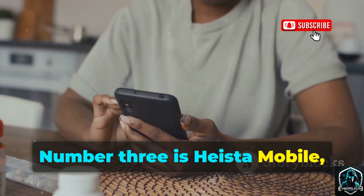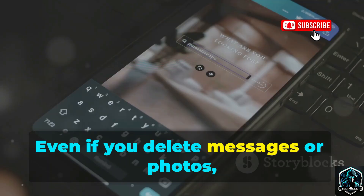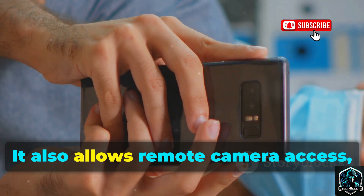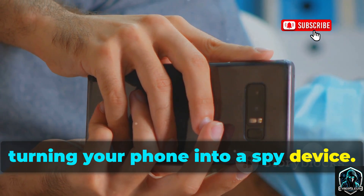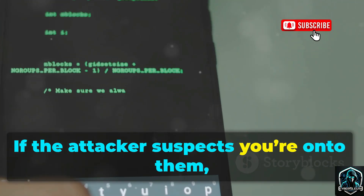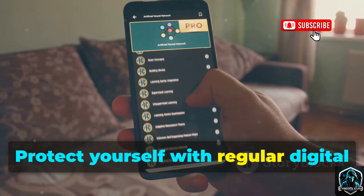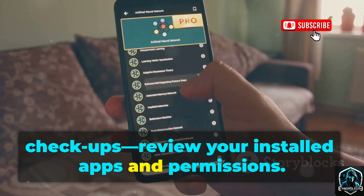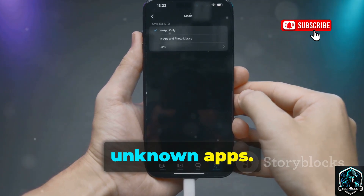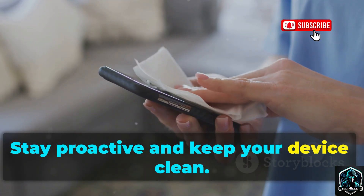Number three is Heista Mobile, a tool built for digital archaeology — recovering deleted data. Even if you delete messages or photos, Heista can dig them up if they haven't been overwritten. It also allows remote camera access, turning your phone into a spy device. One devious feature is stealth uninstall: if the attacker suspects you're onto them, they can remotely erase the app, leaving no trace. Protect yourself with regular digital checkups — review your installed apps and permissions. On Android, check device administrator settings for unknown apps. If an app's permissions seem excessive, that's a red flag.